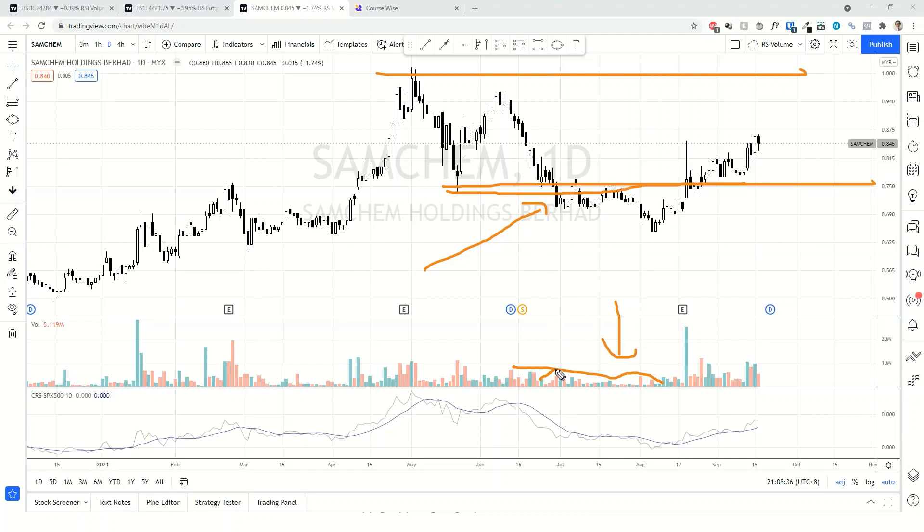They see the breakout, so there's an increasing of the supply on the breakdown, but there's no follow-through and eventually it's just bouncing up and down until someone comes in and buys it up.